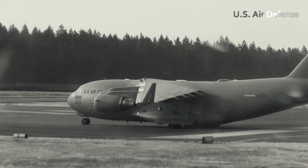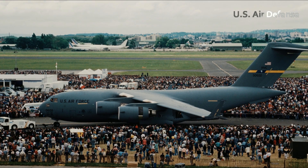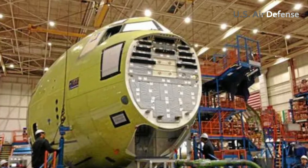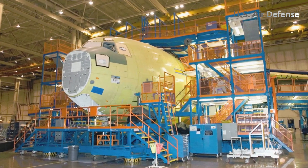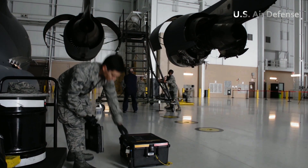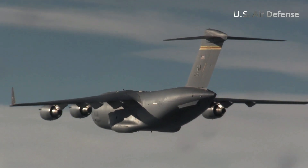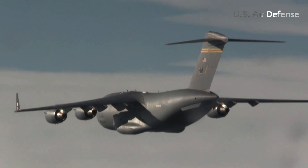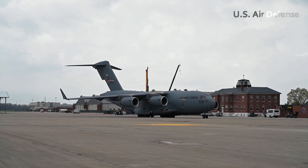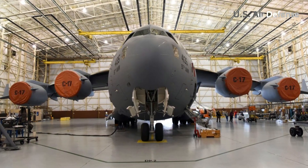Four years later, on the 17th of January 1995, the aircraft was officially operated by the United States Air Force. Boeing, in partnership with McDonnell Douglas, continued to produce this aircraft for almost two decades. Finally, the final production C-17 was completed at the Long Beach, California plant, with the last unit flying on the 29th of November 2015. The success of the C-17 Globemaster III reflects the innovation and dedication of the United States in the development of military transport aircraft.